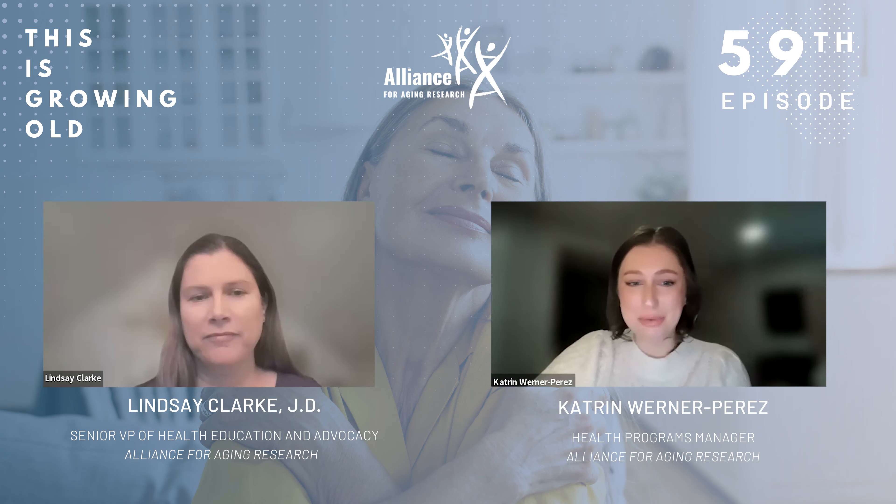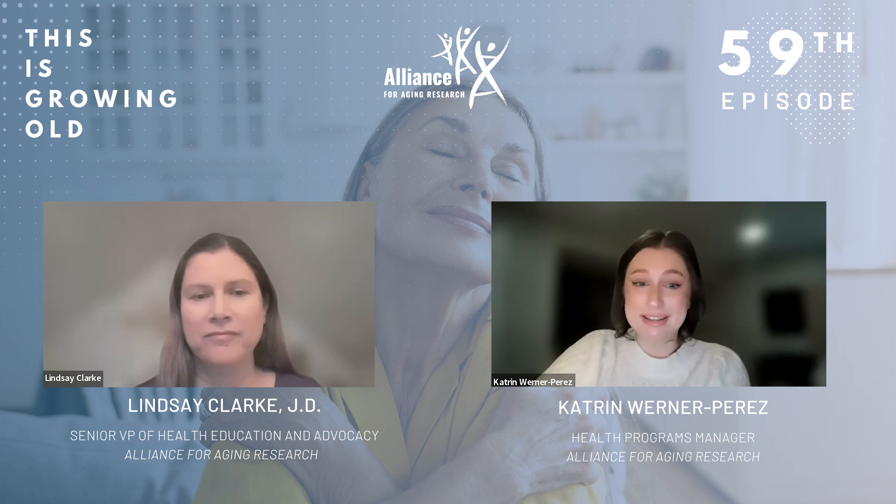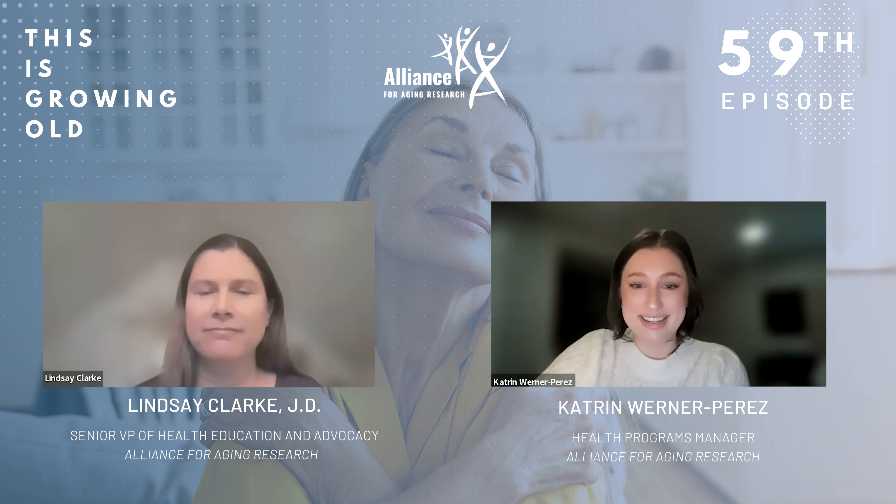Hi, everyone. Welcome to This is Growing Old, the podcast all about the common human experience of aging. My name is Katrin Werner-Perez, and I'm the Health Programs Manager at the Alliance for Aging Research. It's Heart Month, which means it's a busy time at the Alliance as we prepare for Heart Valve Disease Awareness Day on February 22nd. Joining me to talk about Heart Valve Disease Day is my colleague, Lindsay Clark, the Senior Vice President of Health Education and Advocacy at the Alliance.